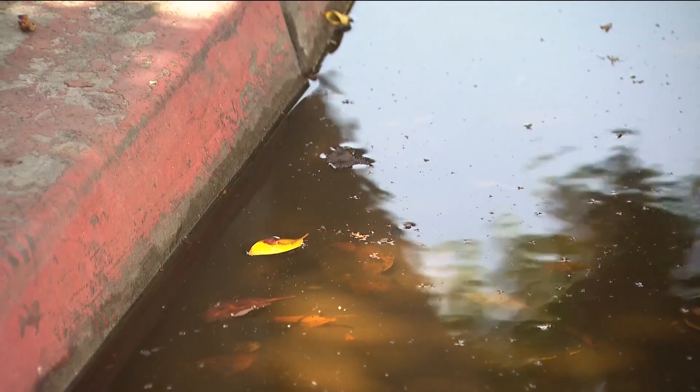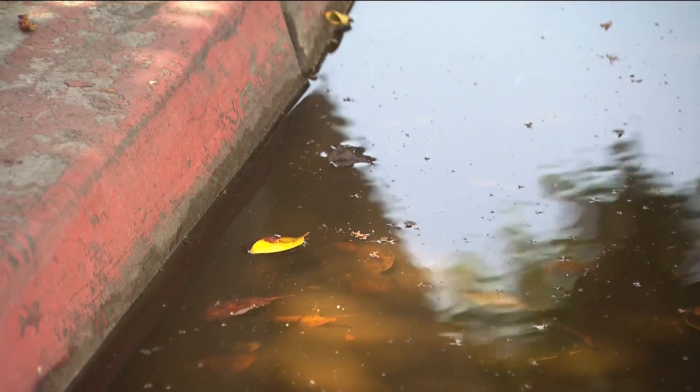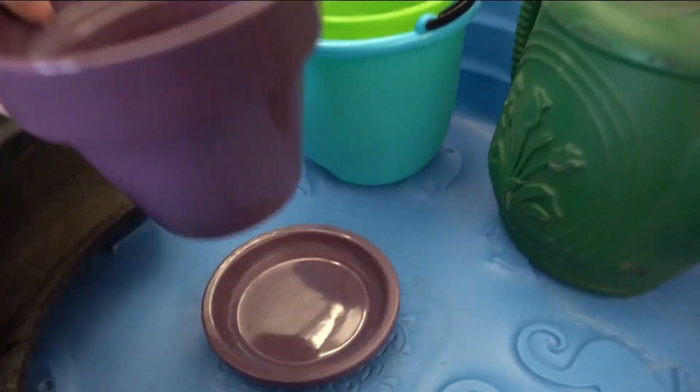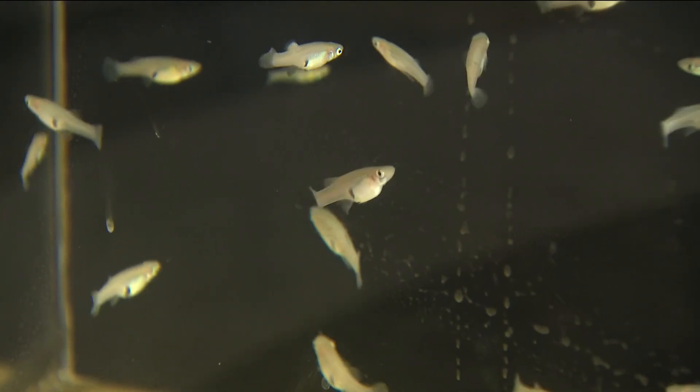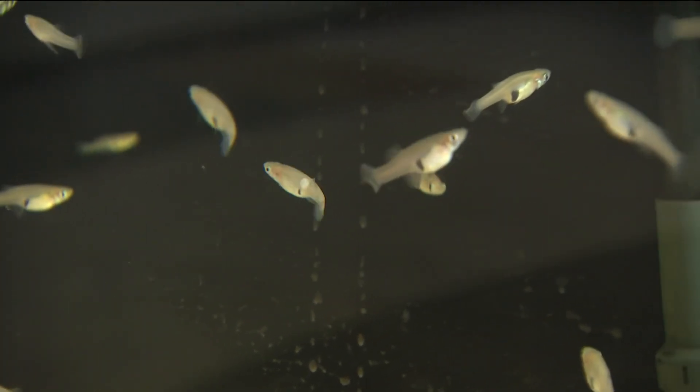That's why she says it's important to check around our homes for standing water. You should look pretty much anywhere that can hold at least a quarter inch of water — so even the saucers under a potted plant. And if you have a backyard pond or something like that, the county's vector control program has a solution for you.